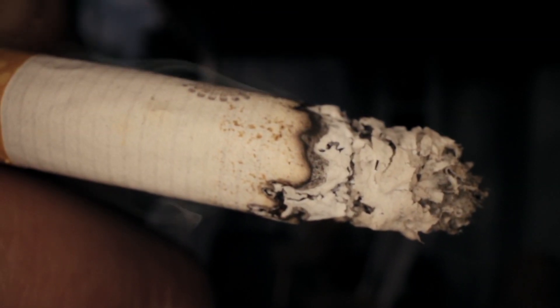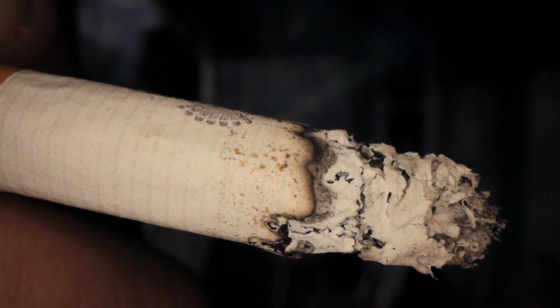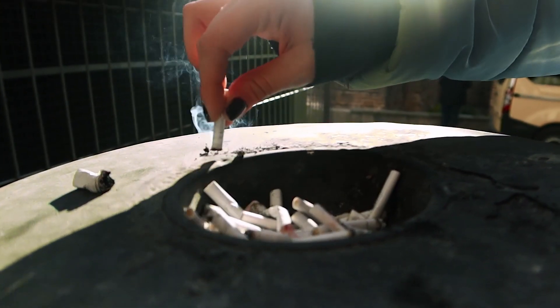Quit smoking. Studies have shown that smoking increases the risk of age-related macular degeneration, cataracts, glaucoma, diabetic retinopathy, and dry eye syndrome. Ask your eye care practitioner for suggestions about how to stop smoking. Medications, counselling, and other strategies are available to help you.